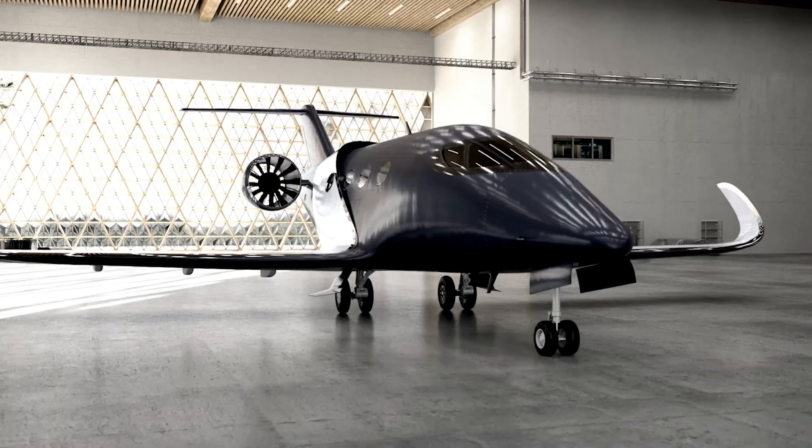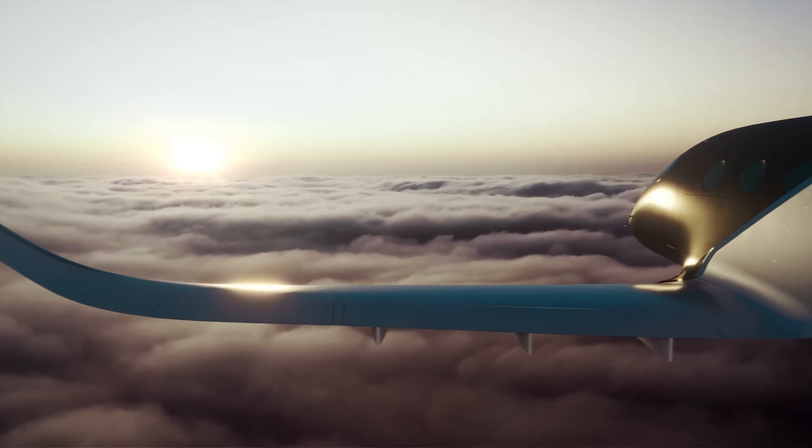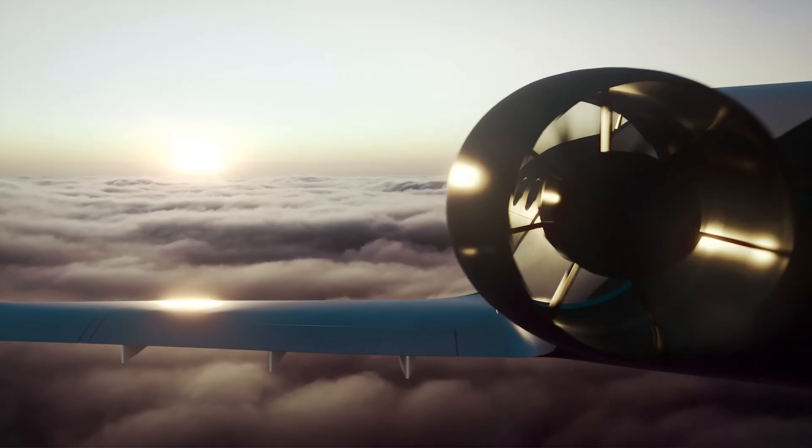This concept isn't just about innovation. It's about leading the charge towards zero-emission air travel.